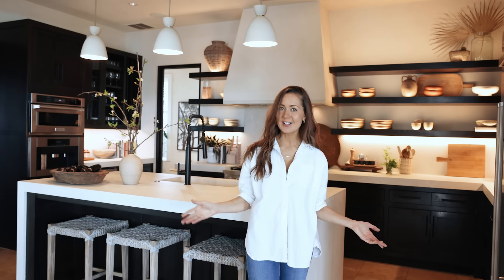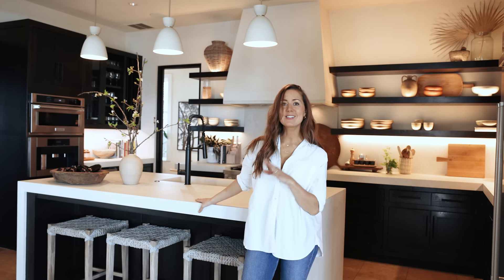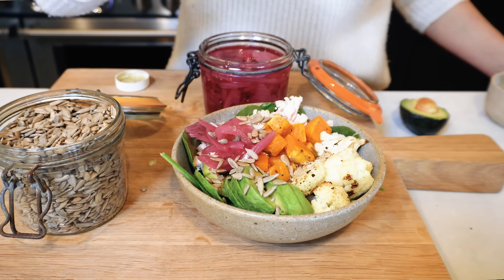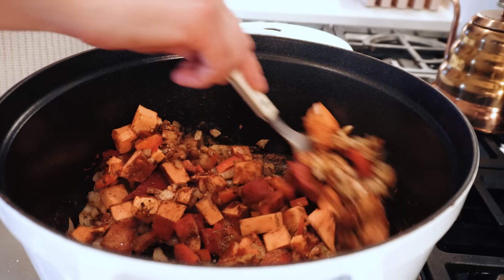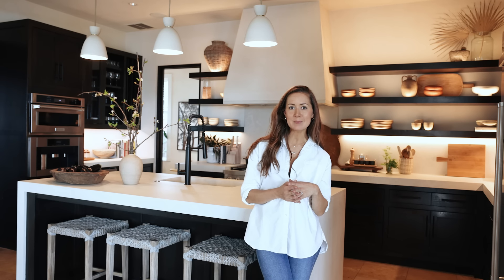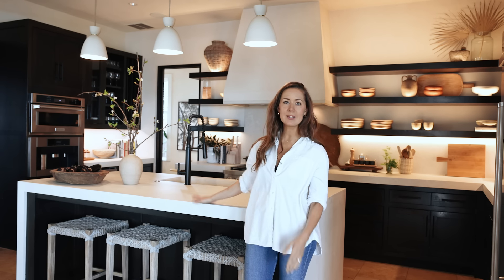Moving on to the heart of our home — the kitchen is where so many of the things that I love to do happen, from developing all the recipes for our site to preparing our meals together as a family. And whenever we have dinner parties, everyone gathers around this big kitchen island and we set out all the wine and snacks, and it's just such a fun place for everyone to congregate.